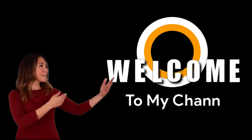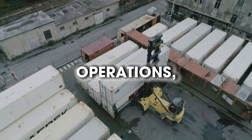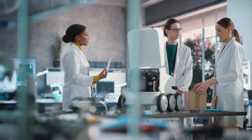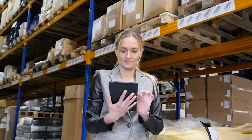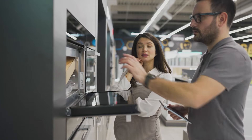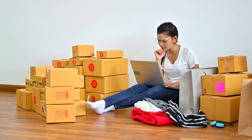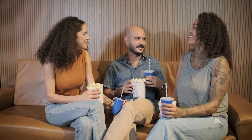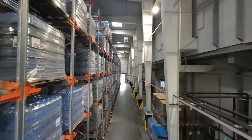Hey everyone, welcome back to our channel. Today we're diving into the fascinating world of Amazon's warehouse operations. From robotics to sustainability, we'll explore how this retail giant is revolutionizing the way products are stored, sorted and shipped. Whether you're a tech enthusiast, an Amazon shopper, or just curious about the behind-the-scenes of online shopping, this video is packed with intriguing insights. So grab your favorite snack, settle in and let's uncover the secrets of Amazon's warehouses.